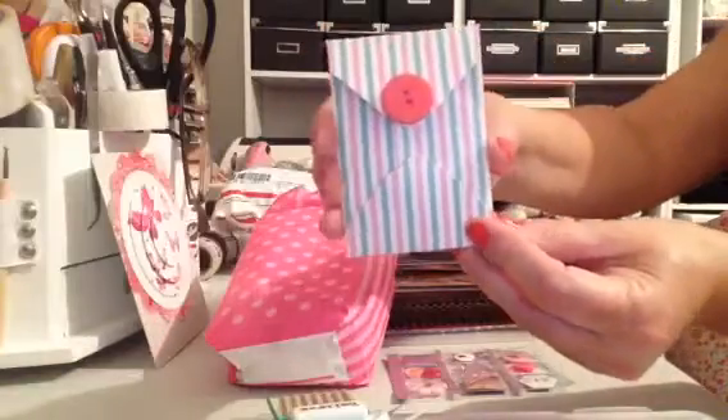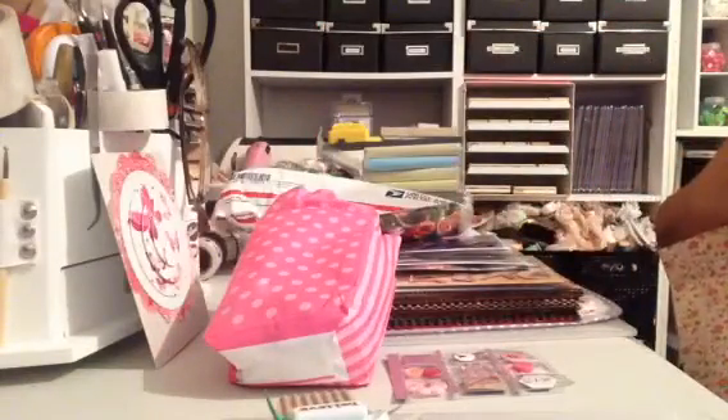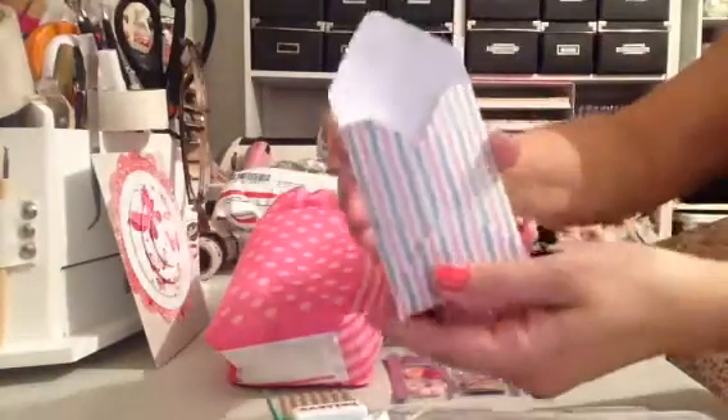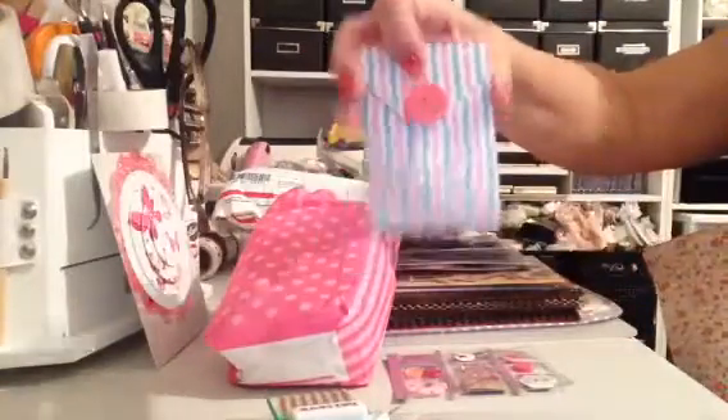And then look at this cute little pouch thing she made. I know she made this — that's adorable. And in here she put some more little buttons. Can you all see the buttons in there? I don't want to knock it over. Look how cute this is. I love this little pouch, Marla. This is really cute. You need to do a video on this. I love that. Awesome.